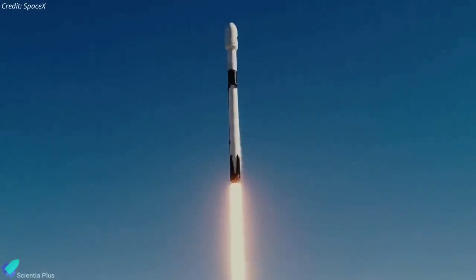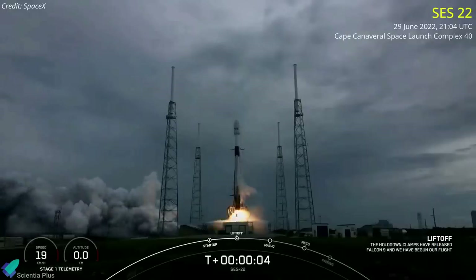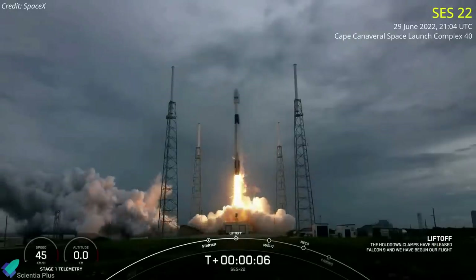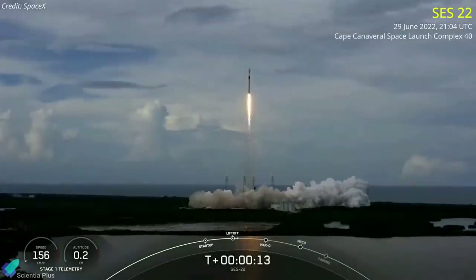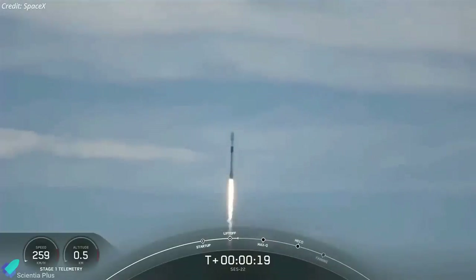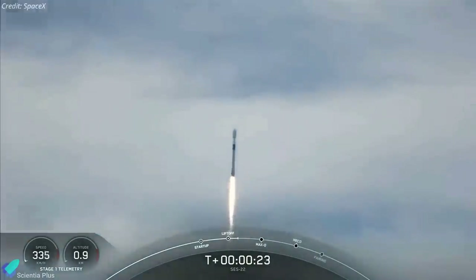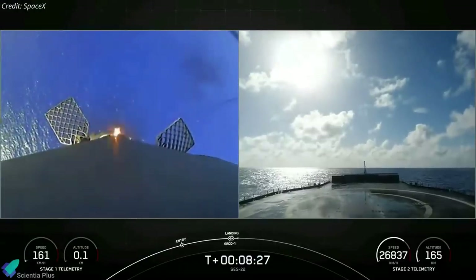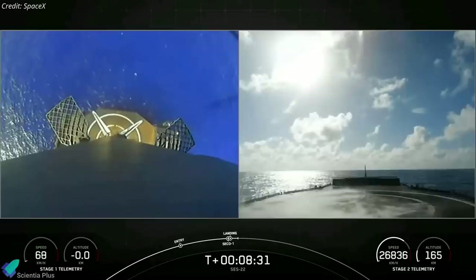SpaceX successfully launched a European telecommunications satellite into orbit on June 29. A Falcon 9 rocket lifted off from Cape Canaveral Space Force Station on Wednesday evening, carrying the CES-22 satellite into orbit. The launch was SpaceX's 27th of the year and the 161st Falcon 9 flight overall. About eight and a half minutes after launch, the Falcon 9's first stage came back down to Earth for a pinpoint touchdown on a SpaceX drone ship.